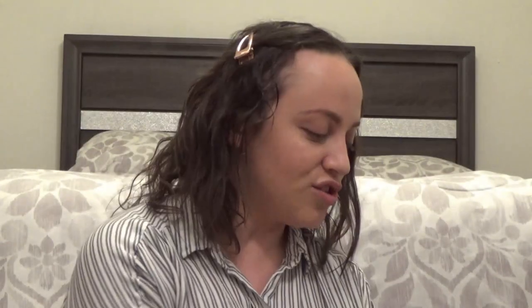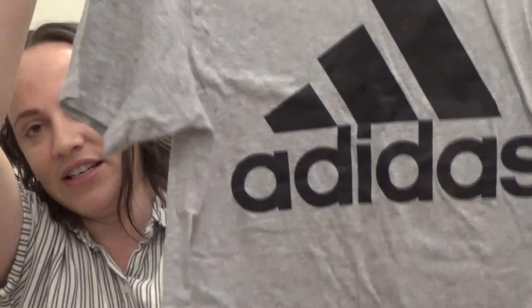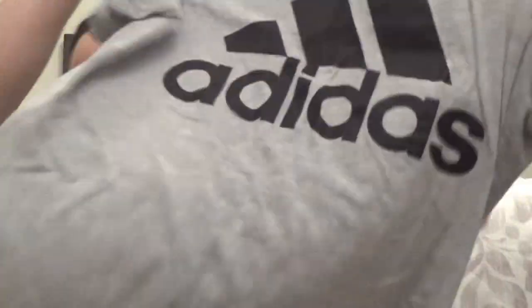The next gray t-shirt I have is a Tommy Hilfiger one — also thrifted. It has the little Tommy logo and it's just a plain t-shirt, short sleeve, really comfortable too. The next t-shirt is an Adidas t-shirt, it just has the Adidas logo. I actually bought this on Mercari, size small. I really really like this one.